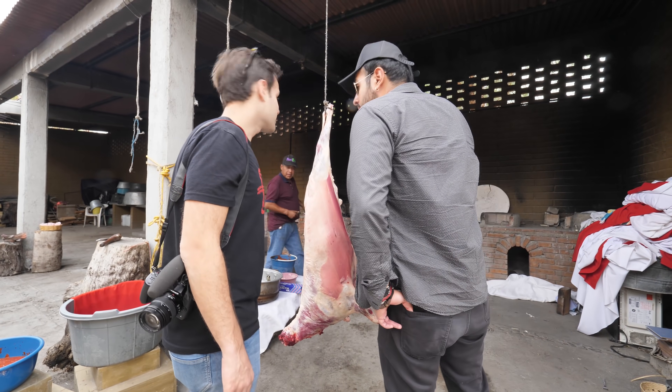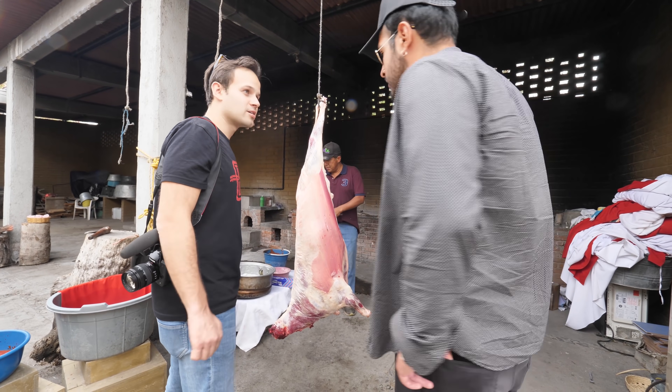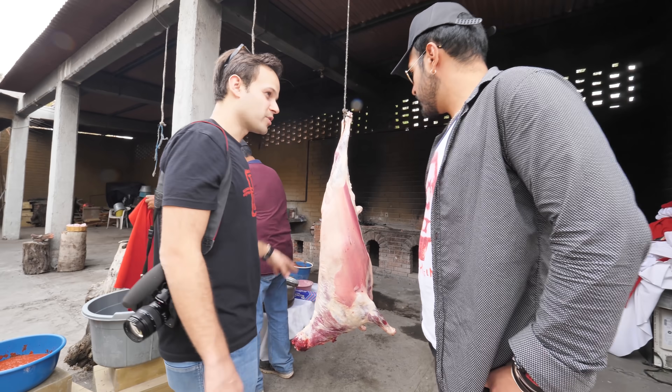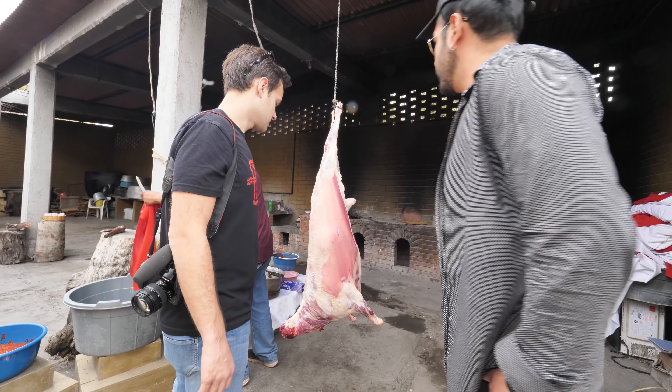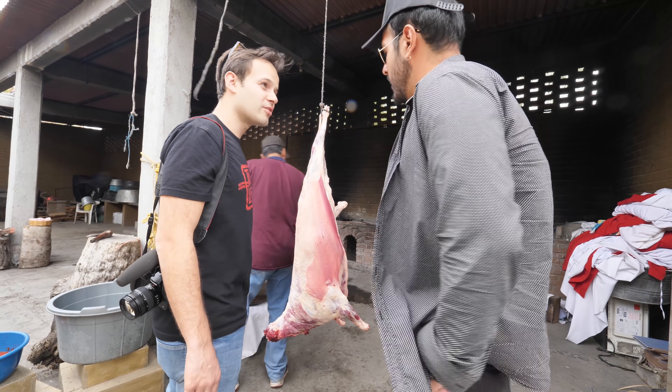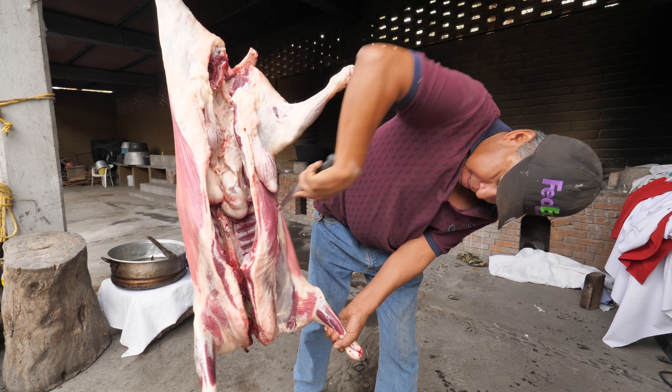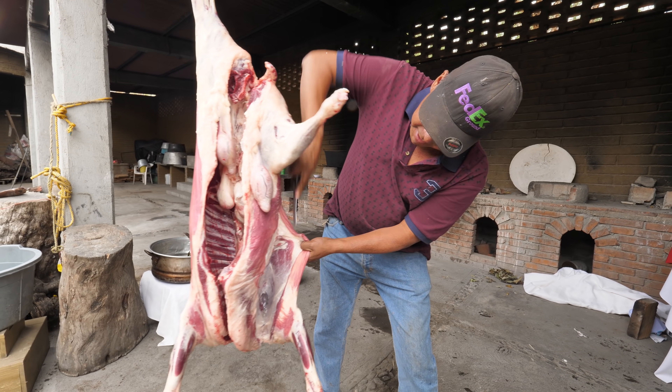He's gonna show us how it's made here — he's gonna show us the whole process. This is incredible. And how much does one of these go for? Like $500. $500? Pretty much. We can't believe we're getting a whole lamb. Those must be the testicles there — those eaten as well? Yeah, if you want.